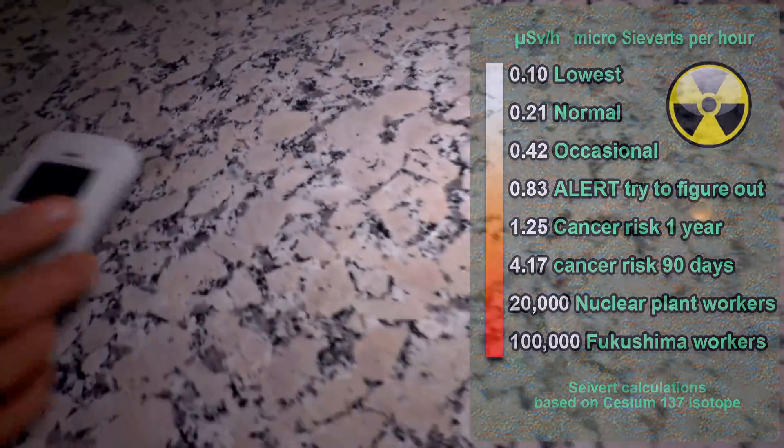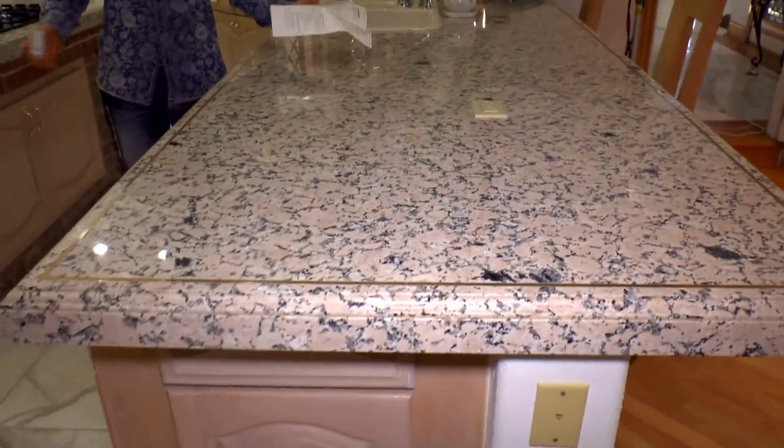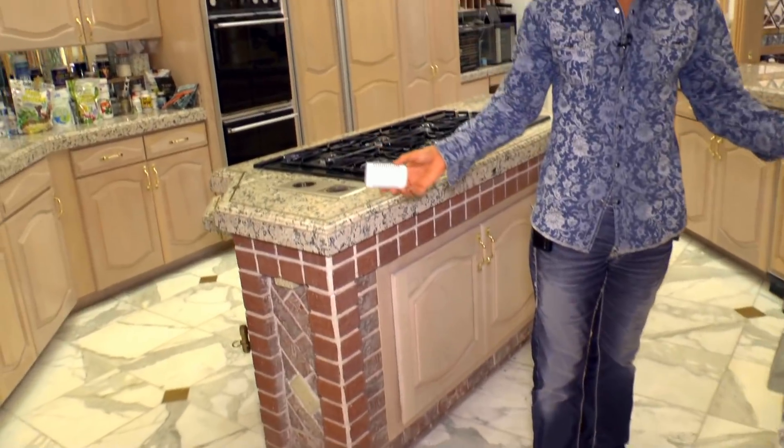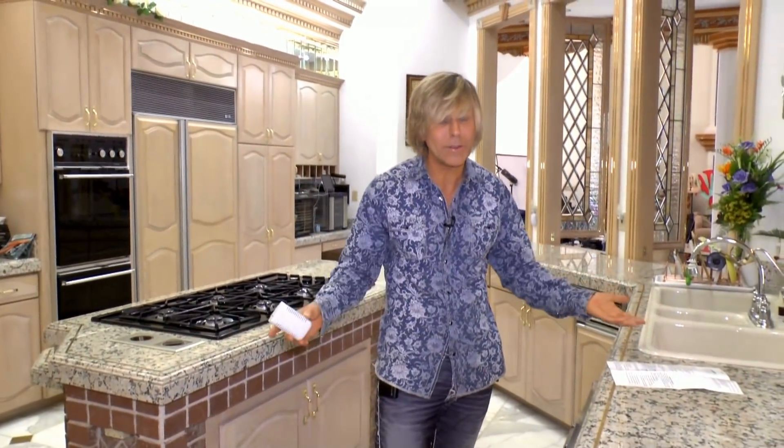This is totally acceptable. Notice how big this countertop is — this kitchen has a lot of granite. There's granite there and granite over here, and you can tell it all came from the same quarry. Different kinds of granite come from different areas. Different parts of the country have different levels of radiation, and granite comes from China or wherever — granite comes from everywhere. So you can't say all granite is the same; each batch is different.